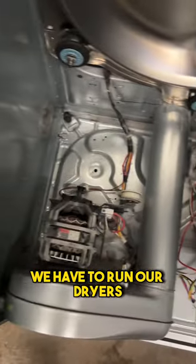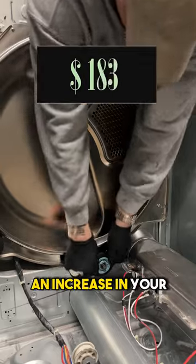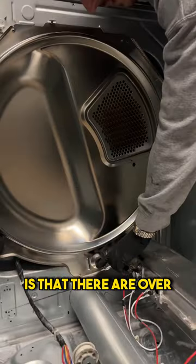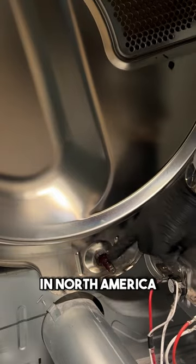If your clothes stay wet, you have to run your dryer for longer periods of time to dry them, which is why you see an increase in your energy bill. More importantly, there are over 17,000 dryer fires a year in North America alone.